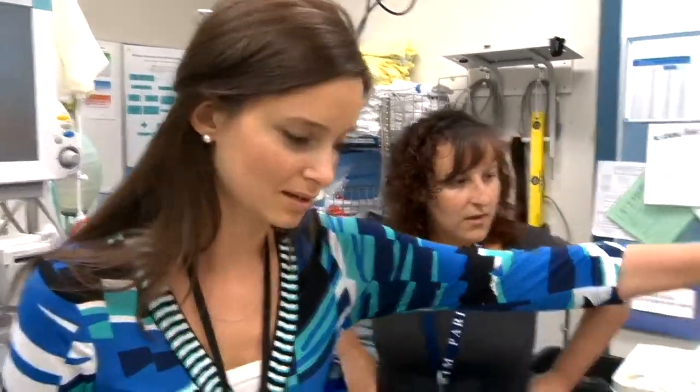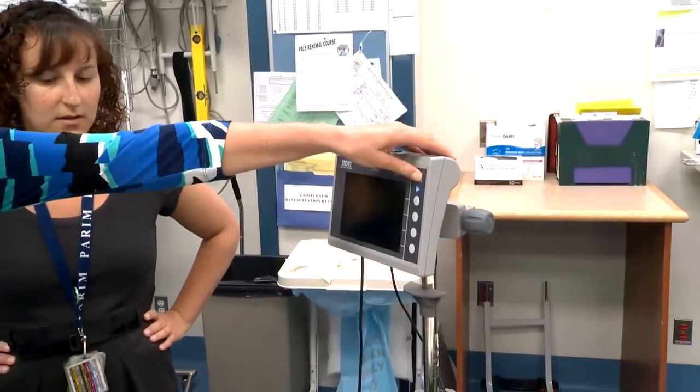We can give them much better feedback, so it improves our ability to train them and give them the opportunities to practice in a better controlled environment.